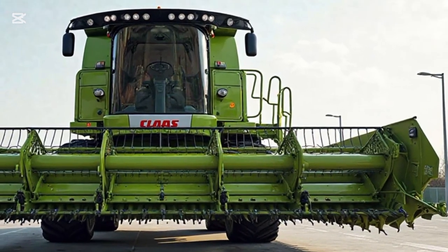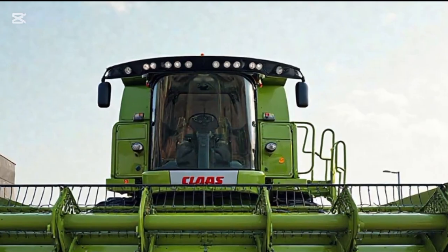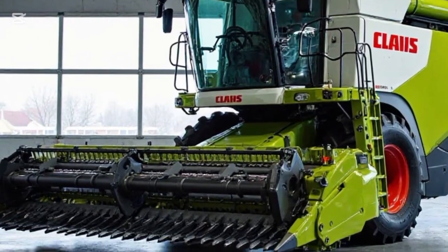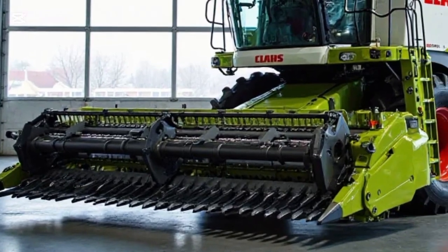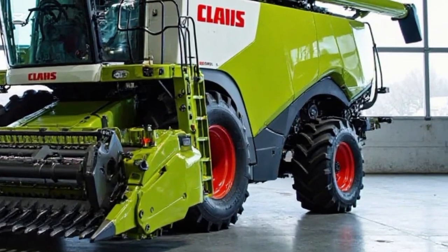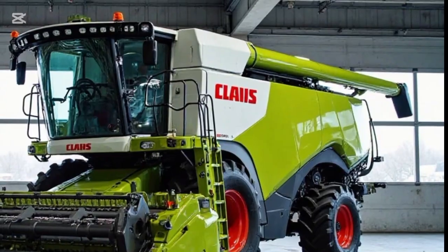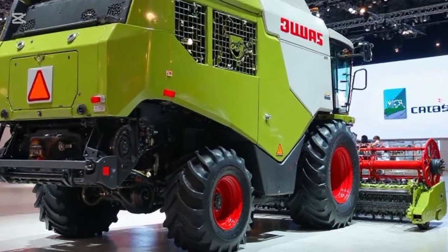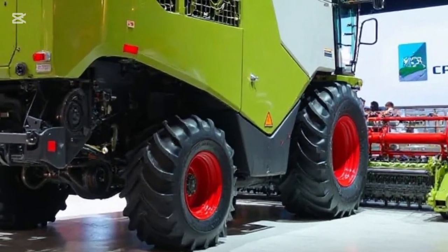The CLAAS Lexion 8900 is powered by a Mercedes-Benz 790 horsepower engine, delivering unmatched performance in the field. What sets the 2025 model apart is the combination of its APS SynFlow hybrid threshing system and its intelligent CEMOS automatic optimization platform. These technologies work together to constantly analyze crop conditions, adjust machine settings in real-time, and ensure maximum throughput with minimal grain loss, all without requiring constant operator input. It's automation at its finest, designed to support both productivity and precision.